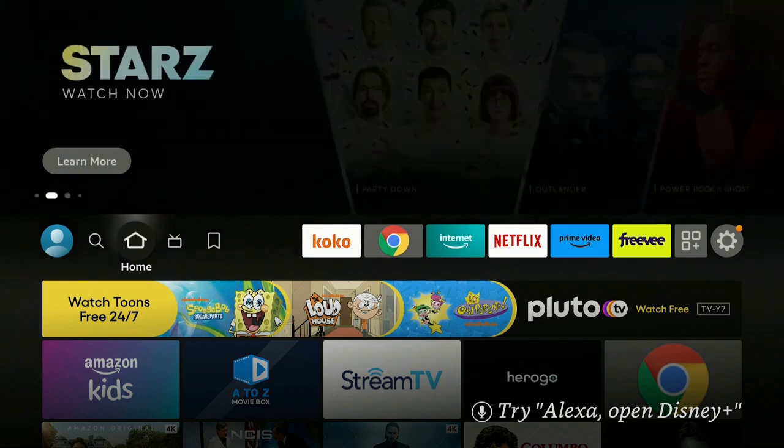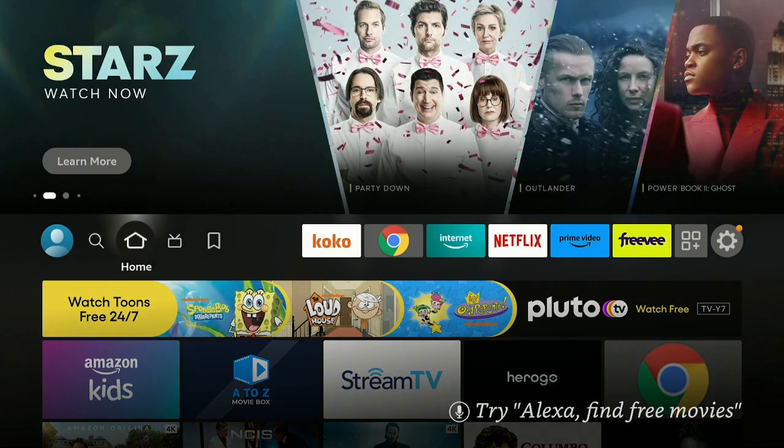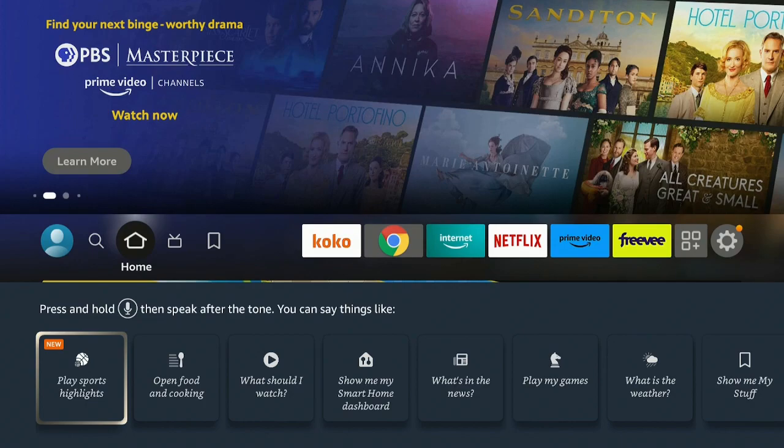There are some hidden features on the Firestick 4K that you can use. Let's go ahead and check them out — double-click real fast on your remote on the microphone button. Down below you'll see options, including 'Play Sports Highlights.'